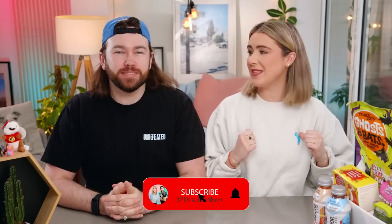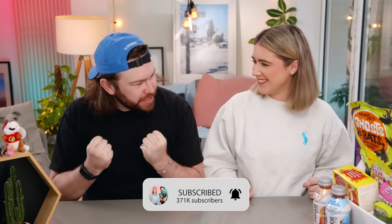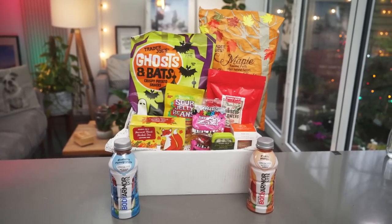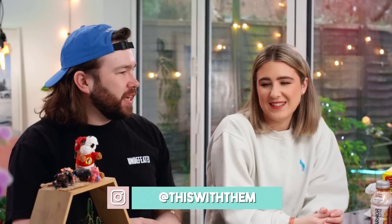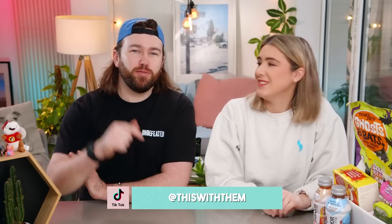Hey guys, welcome back to our channel! If you're new here, my name is Kate and I'm Alex. We are back with some Trader Joe's goodies. We love Trader Joe's — whenever we go to America we love going in there. The packaging is always really interesting, they go down routes of products you just don't see in normal supermarkets. So many biscuits, seaweed — Sainsbury's doesn't do that!